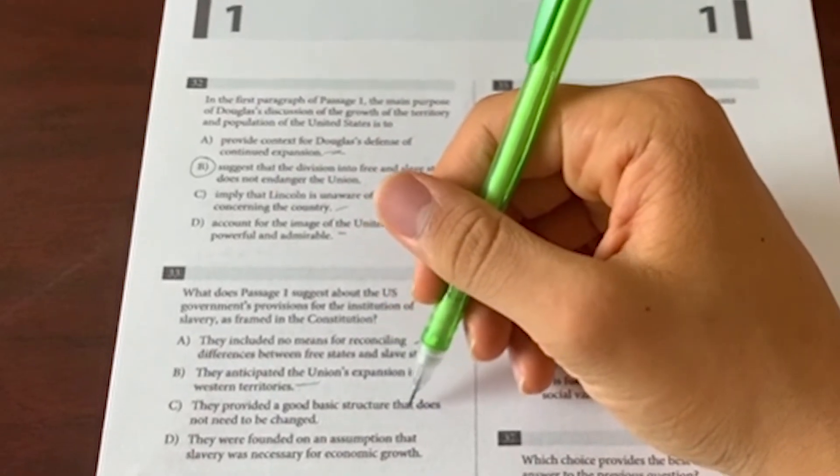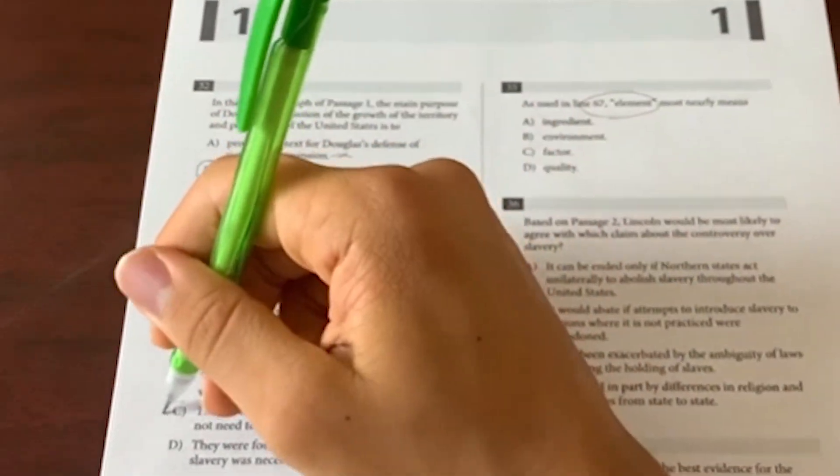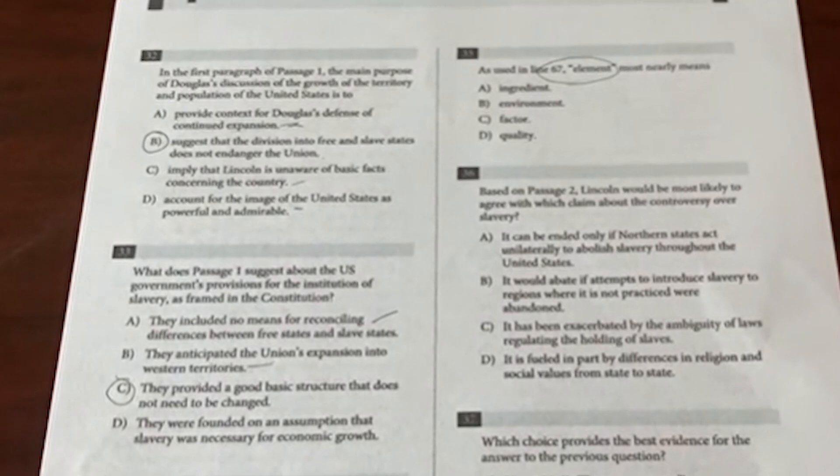That way you won't be left wondering what you just read. And importantly, no one is reading your annotations — it's not like English class where bad annotations might get you a bad grade. No one cares. They just care about your answer choices. So annotate for what you see fit: underline whatever you want, circle whatever you want. It doesn't matter as long as you understand what you're reading.